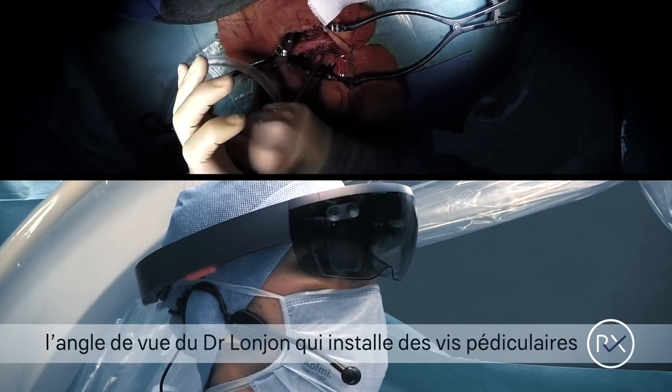It allows you to be more confident during surgery, and you can at every moment check the pre-operative images and all the crucial steps of the procedure that you are performing.